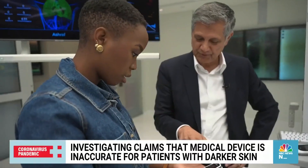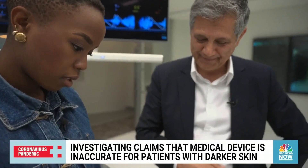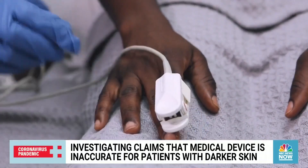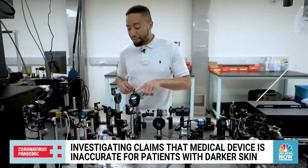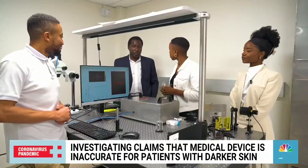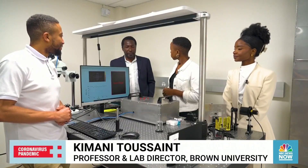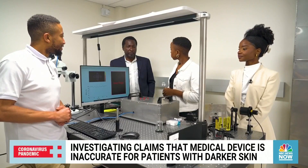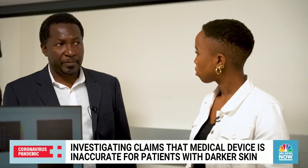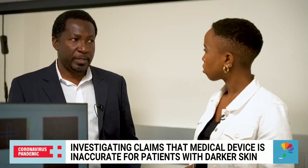Kiani told us he disagrees with data from the 2020 New England Journal of Medicine study showing potential discrepancies in medical care based on traditional oximeter readings. But Brown's lab continues defending the data. A critical challenge with pulse oximeters is that the issue of false negatives disproportionately affects people with higher melanin in their skin. That false negative reading — that everything is okay — is where the danger really comes in.